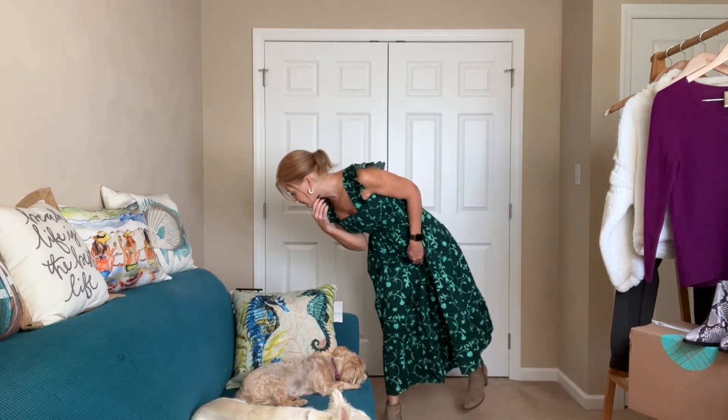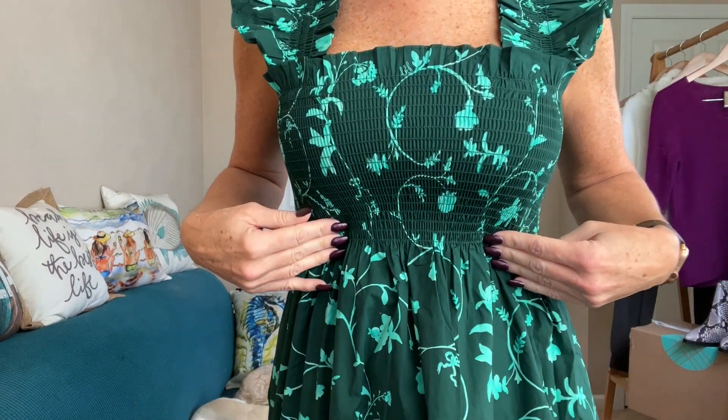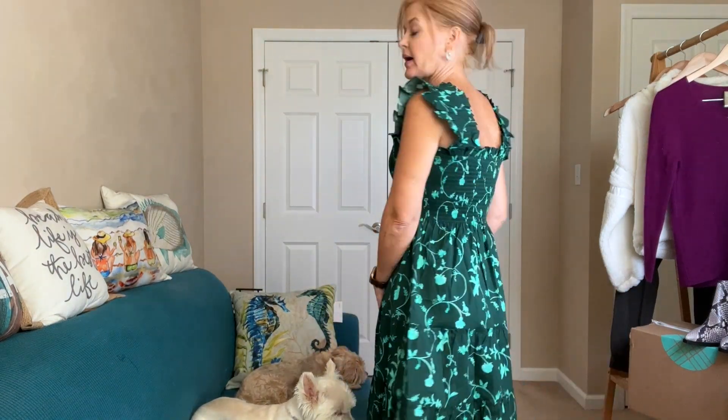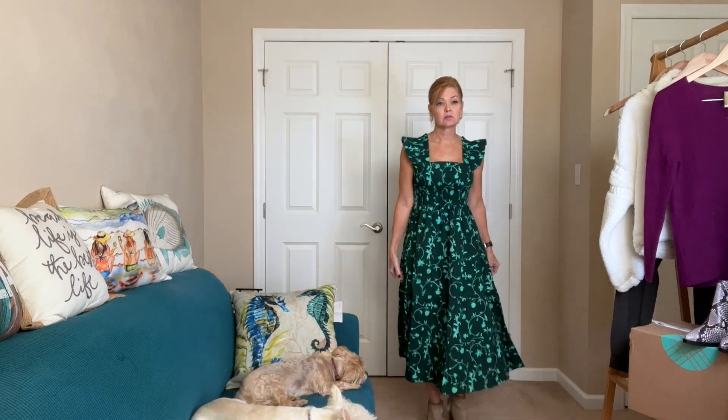It would be pretty with a cardigan. They paired it in the picture with a longer cardigan, but I think I'd almost want a shorter one, or at least something that cinches at the waist. This has fantastic details — the smocking on the bodice, the pretty sleeve detail, the square neck. There's lots of movement and room at the bottom, and you can see the back has the square neckline as well. I need to figure out what booties work best — maybe a pointed toe. But it's a very pretty dress, so let me know what you think.